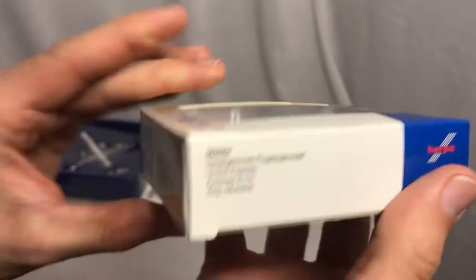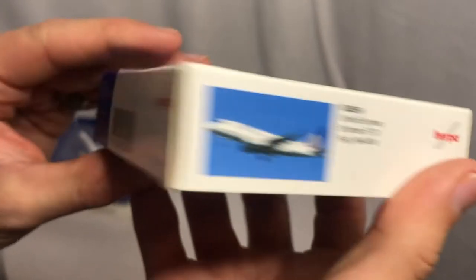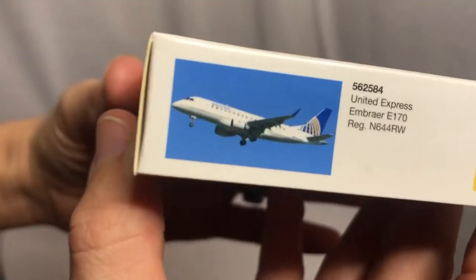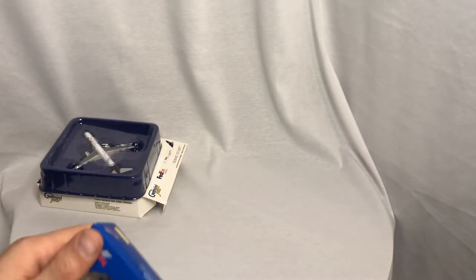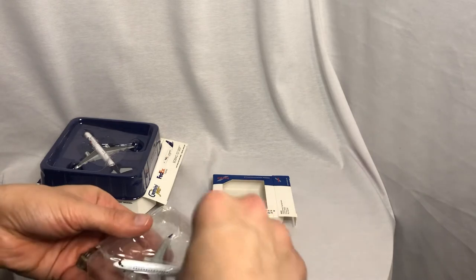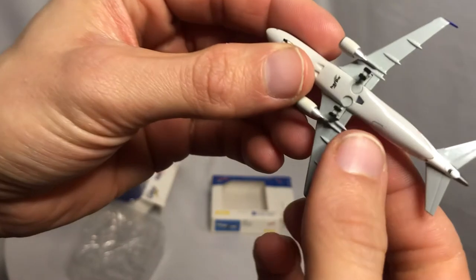I have a Delta Herpa ERJ-170, tail number 646 Romeo Whiskey. This is operated by Republic, and I work for Republic, so this was a must-have for me. When I saw this come up I knew it was going to be a Republic aircraft. And being in Indianapolis — Republic's headquarters — having a Republic tail number is a big deal. Let's go ahead and get this baby out. Oh, look at that. That is beautiful.